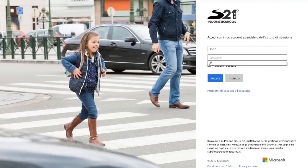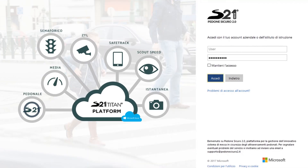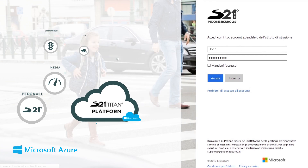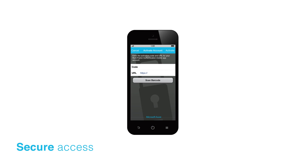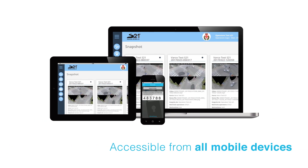Safety Pedestrian 2.0 integrated with Titan Platform is based on the innovative Microsoft Azure technology. The system is web-based, with secure access guaranteed by a multi-factor identity management and is accessible also from all mobile devices.